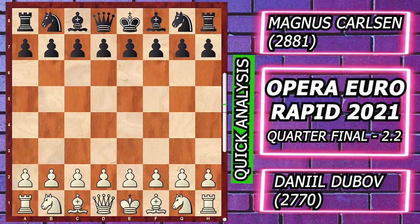Hello and welcome everyone. In the quick analysis series, this is more to chess. Today I am presenting a quick analysis between Daniel Dubov with white pieces and Magnus Carlsen with black pieces, from the ongoing tournament Opera Euro Rapid 2021, quarterfinal round 2.3.